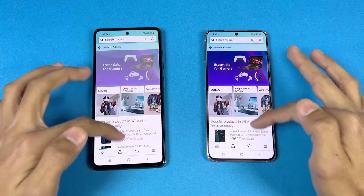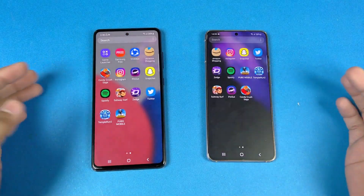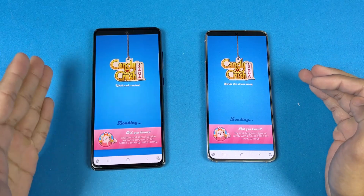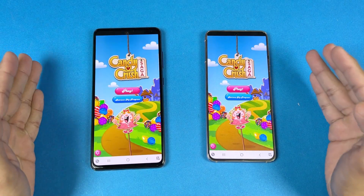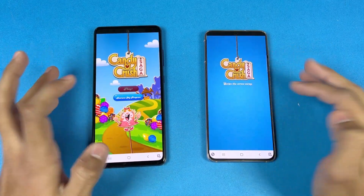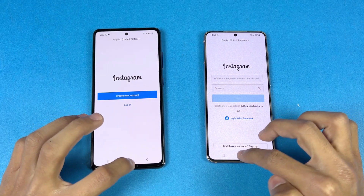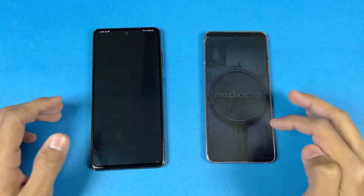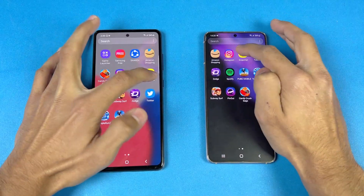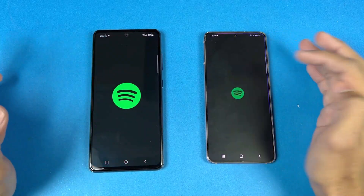The scrolling is really smooth on both phones — no issue whatsoever. Now let's check out some game applications. Starting with Candy Crush Saga — Snapdragon 778G 5G versus Exynos 2100 — a little faster on the S21. Now let's open Instagram — a little faster on the S21. Pinterest — a little faster on the S21. Now let's open Snapchat — faster on the S21.